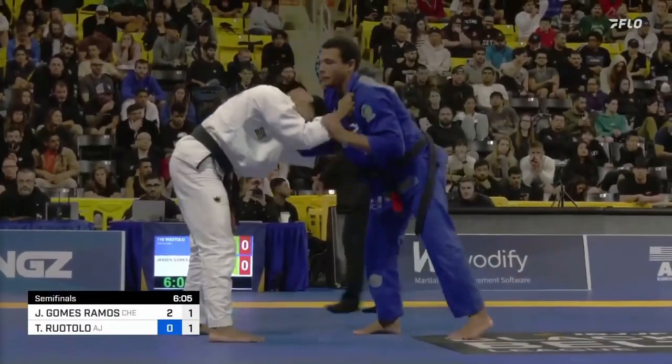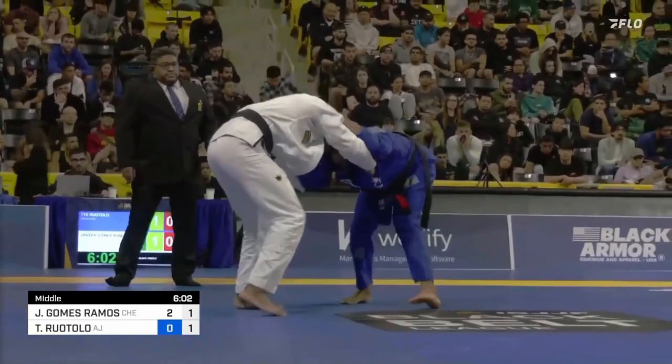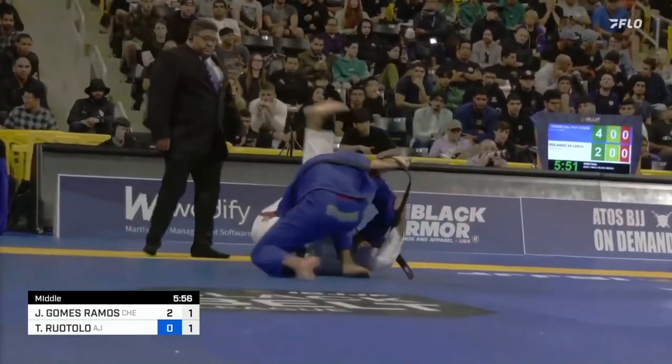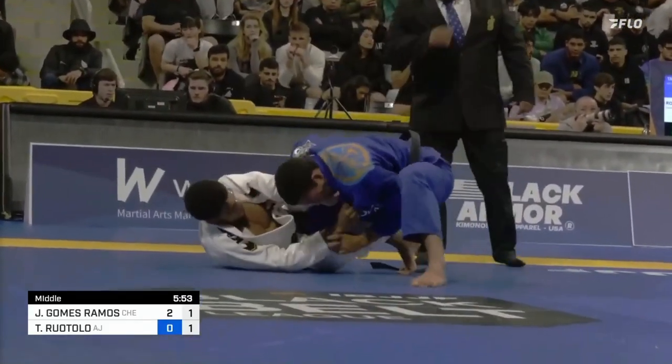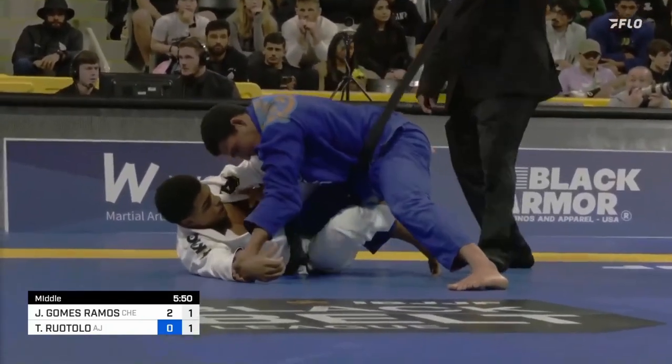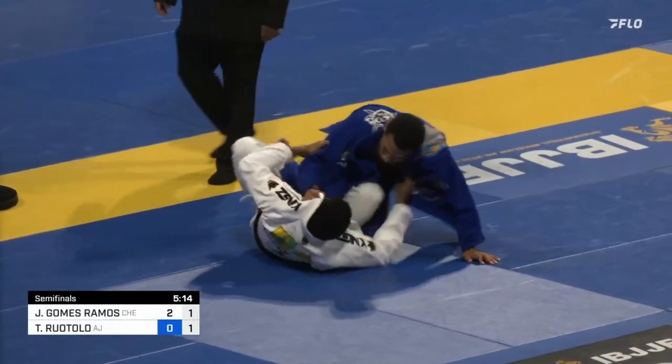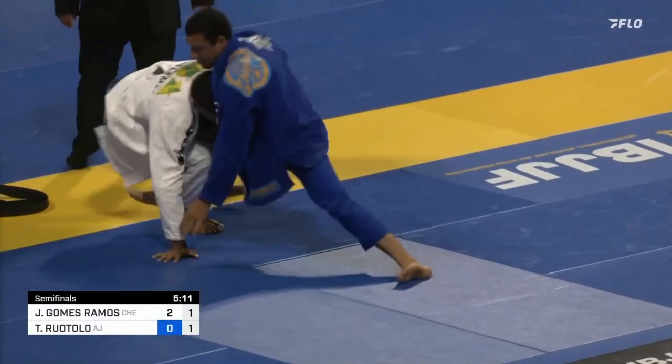Athletic guys fight for top position more because it's often really hard to sweep an athletic person. But this changes when someone has a lead — Jansen can pull guard and doesn't really have to sweep Tynan; he just has to not get his guard passed. If he does sweep, great, he'll have a bigger lead, but he doesn't need to. It's on Tynan to make up the point difference. For most jiu-jitsu athletes, the order of difficulty is: not getting your guard passed is easiest, sweeping someone is in the middle, and passing someone's guard is hardest.